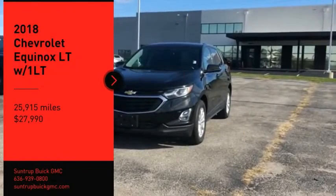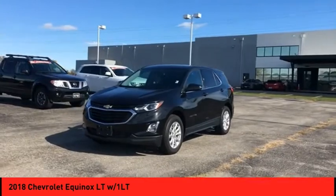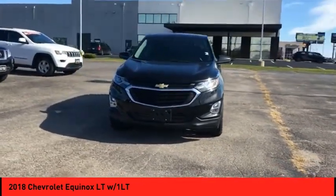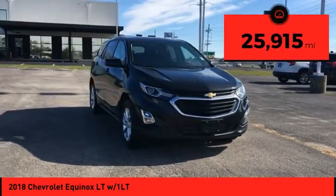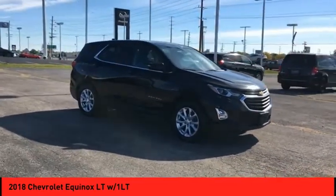You are going to love the 2018 Equinox. Fuel efficiency, safety, and value equals the Chevy Equinox, and it is priced below $30,000. This vehicle has less than 30,000 miles. Your new ride is just a phone call away.